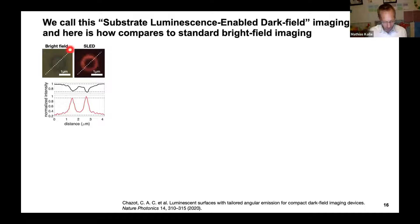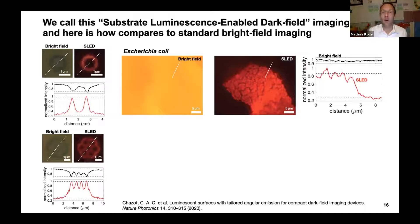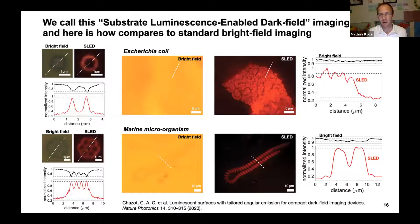The top left shows a bright field image of a single colloid and next to it our SLAT dark field image. Traces along white lines show better contrast in SLAT imaging for colloids. More importantly, we can image low refractive-index contrast specimens such as bacteria and microorganisms. For marine microorganisms — algae from Boston seawater — the bright field images are difficult to decipher, but SLAT images show them very clearly with much better contrast.